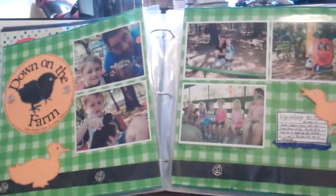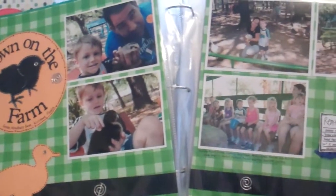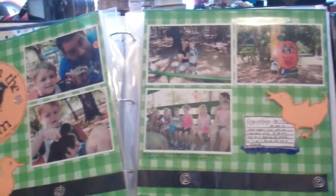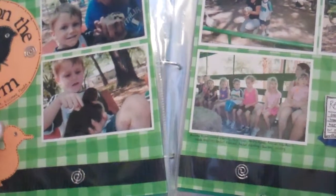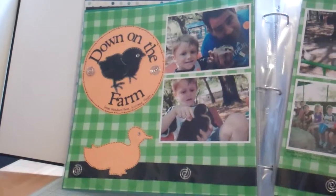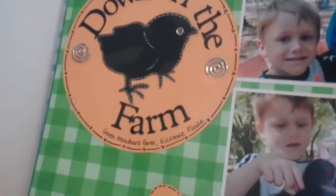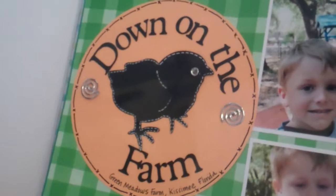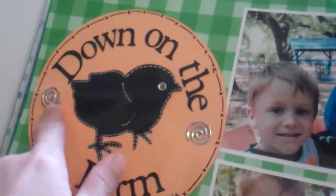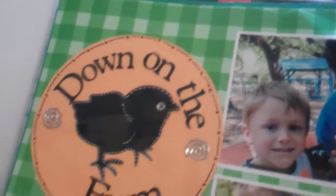I'll show you one more and then we'll stop the camera. This one's at the farm — at Green Meadows Farm in Kissimmee, Florida. I used several cartridges here. I want to say it was A Child's Year, and this little cute chick might have been from there too. I think the letters are from Plantin Schoolbook maybe — I'm sorry, I just don't remember, I have a lot of cartridges, more than I care to admit. I added some faux stitching with X's and lines, and these are brads I've had forever. That's a little button brad I got from Hobby Lobby.